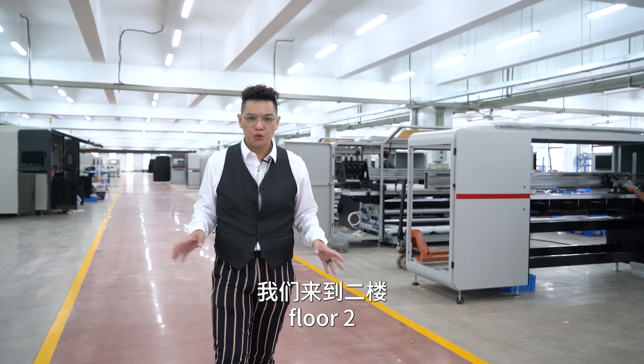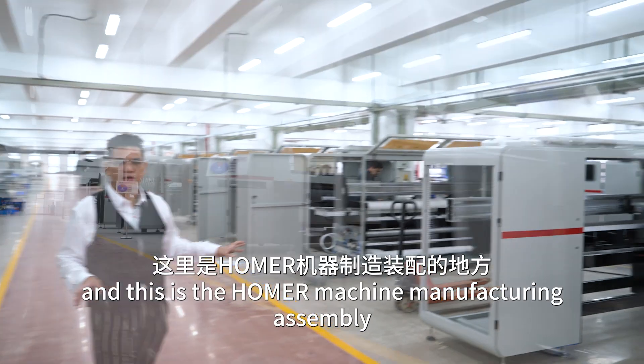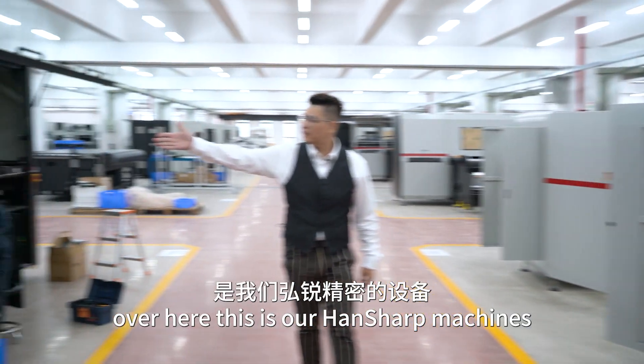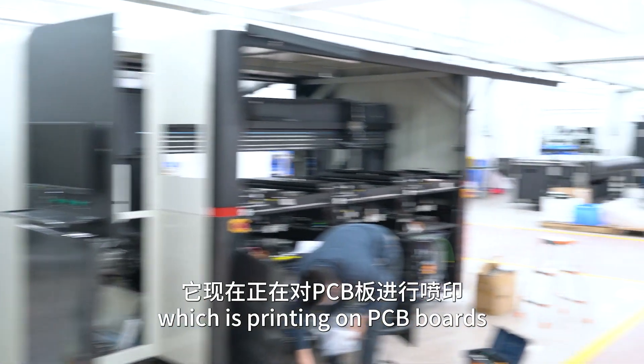Now we are at floor two and this is the Home Machine Manufacturing Assembly. And on the right over here, this is our machines which are printing on PCB boards.